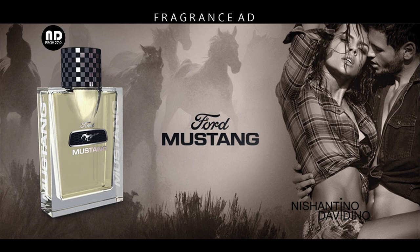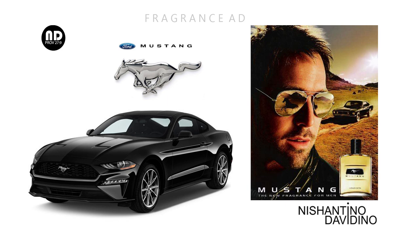This is the magazine advertising for this fragrance. As you can see, when we're talking about a Mustang, it's all about horsepower. They've tried to capture that essence of raw power in this ad. Here's another ad for the fragrance. And this is what the latest iteration of a Ford Mustang looks like. They've captured the essence of Ford Mustang in this fragrance very well.